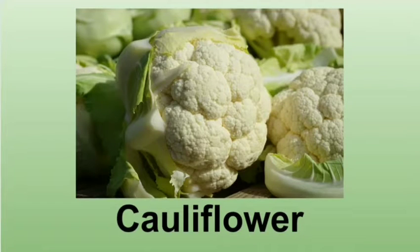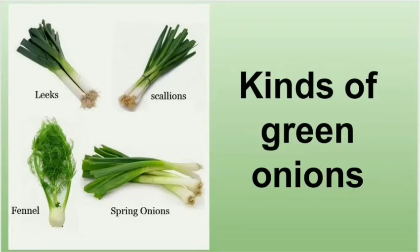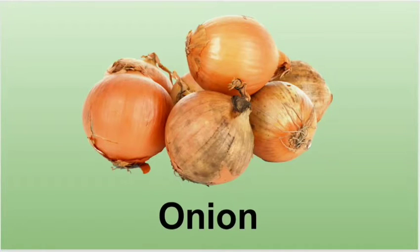Cauliflower — cauliflower tastes wonderful. Celery — celery can be cooked or eaten raw. Kinds of green onions include leeks, scallions, fennel, and spring onions. Lettuce — there are many varieties of lettuce vegetables.